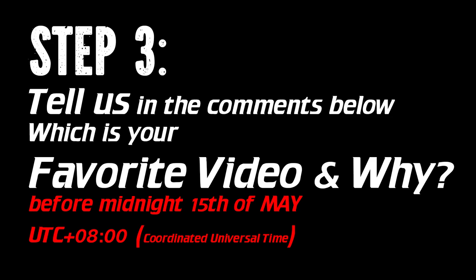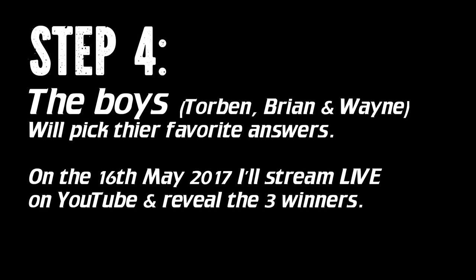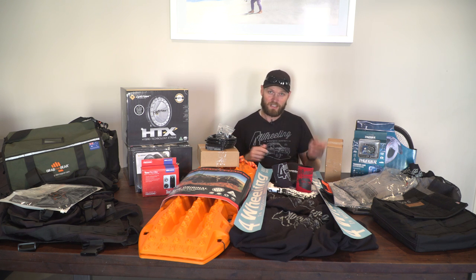Just a short sentence on why you like that video best. On the 15th of May, step four happens — and step four is out of your hands, because the boys, Torben, Brian, and Wayne, are going to individually pick their favorite answer from your comments — one each, so three picks total. Then on the 16th of May, I'm going to stream live the three potential winners for these packs, and we're going to find out who wins first prize, second prize, and third prize. Stay tuned and good luck.